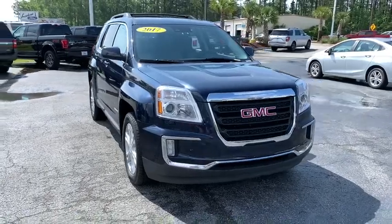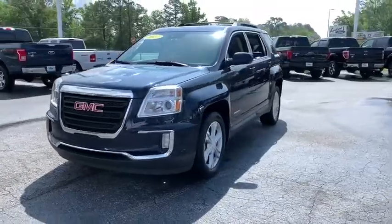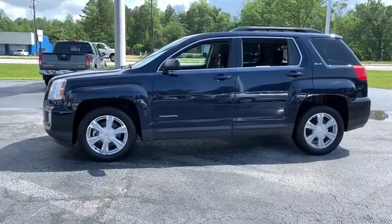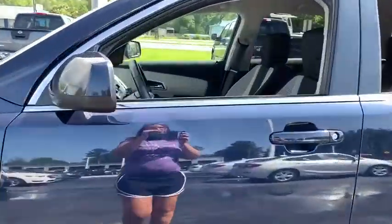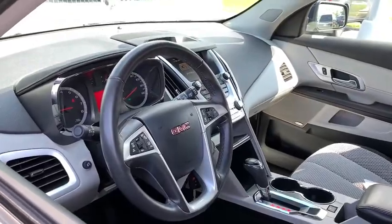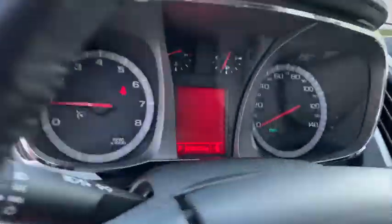Stop by and take a look at the 2017 GMC Terrain. The GMC Terrain combines the benefits of a crossover with the style and functionality of an SUV. Terrain offers uncompromised capability, a balanced stance, and a commanding view of the road, letting occupants enjoy a confident driving experience. And an EPA-estimated 32 highway MPG is not bad either.